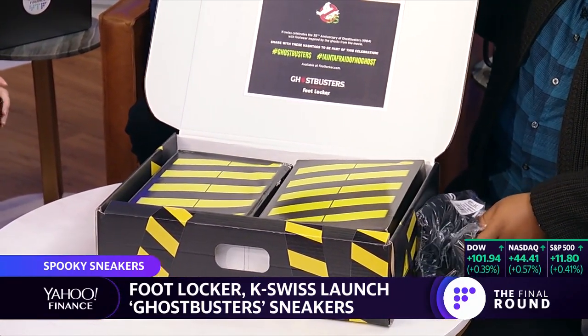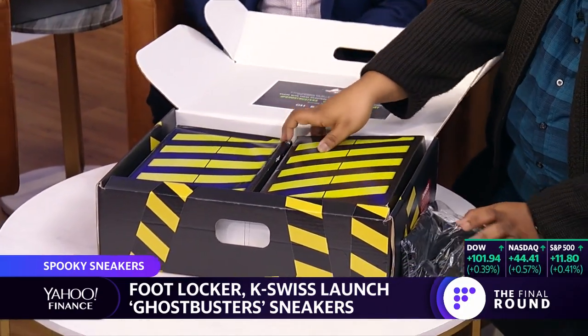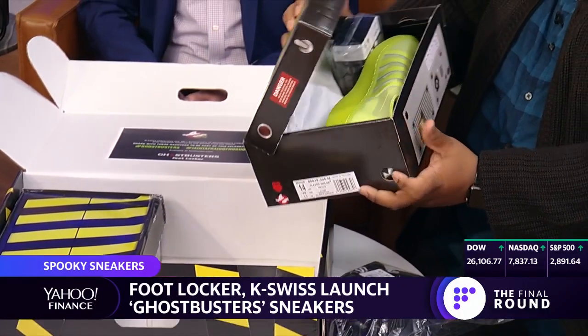So is this how everybody's box is going to be, or just our box? This might be something special that K-Swiss and Footlocker put together for Yahoo Finance. And the box is remnants of the Ghostbusters Ghost Trap, as you see, with all the buttons on the side.